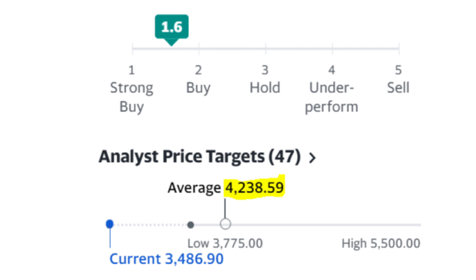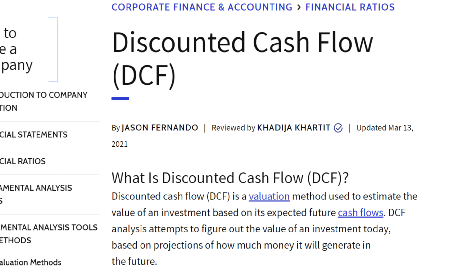Finally, I also like to check analyst price targets just to see where the company is trading relative to where analysts think it's going to be in the next 12 months. If the stock is trading at a significant discount to the average price target, this could mean that the stock is undervalued. In Amazon's case, the average analyst price target is $4,238 while the current stock price is just below $3,500, meaning that it's trading at an 18% discount to where analysts think it could be in 12 months. So based on all of these valuation metrics, I do believe that Amazon is undervalued — but let's take it one step further. If I'm getting really serious about buying a business, I'll take one last step to figure out what type of return I might expect, and for profitable businesses I like to perform a discounted cash flow analysis, or DCF analysis, using Excel.